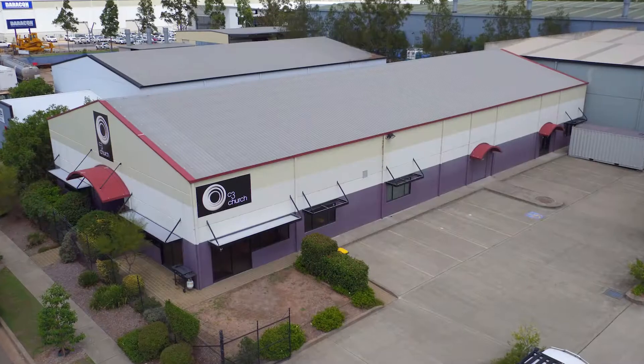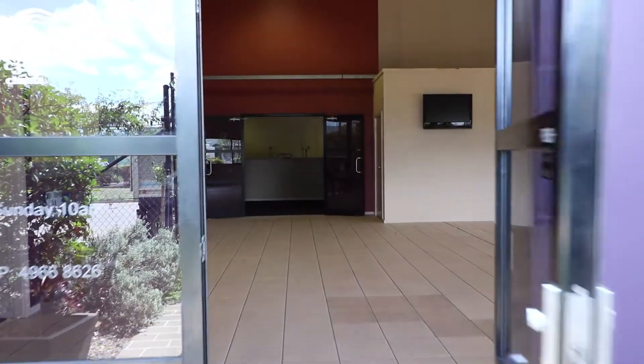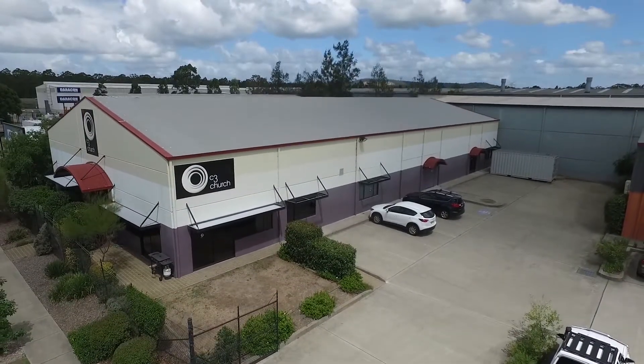Welcome. Come, let's have a look through One Pepita Place, Berrisville. The first thing you'll notice about Pepita Place is its convenience, located right at the end of the M1 motorway.